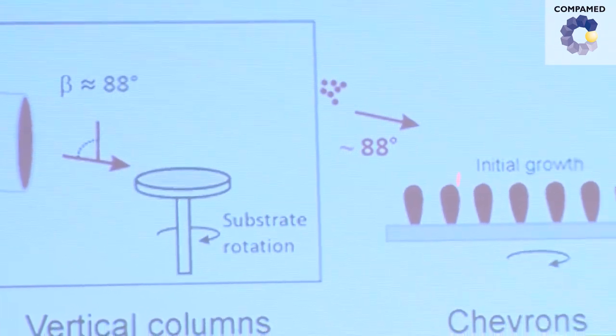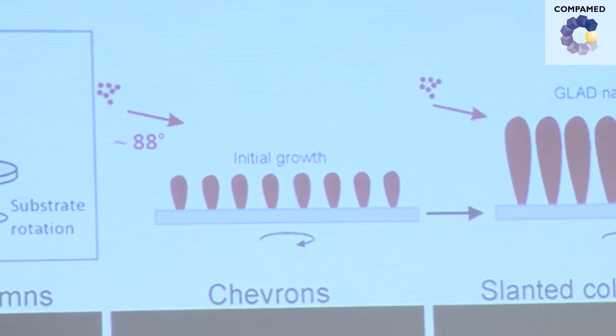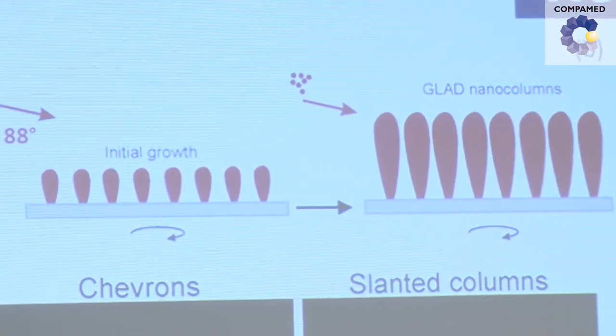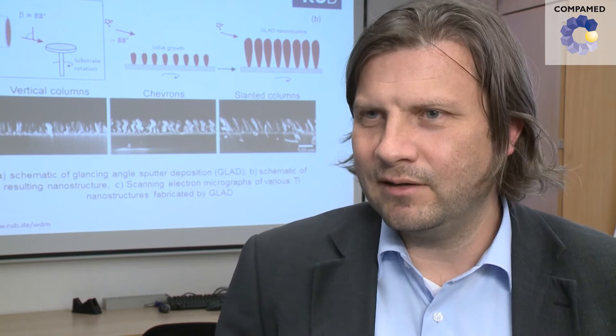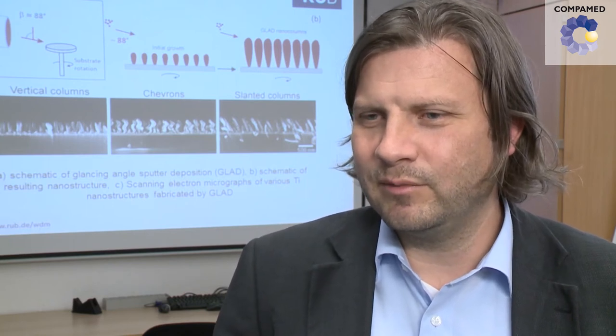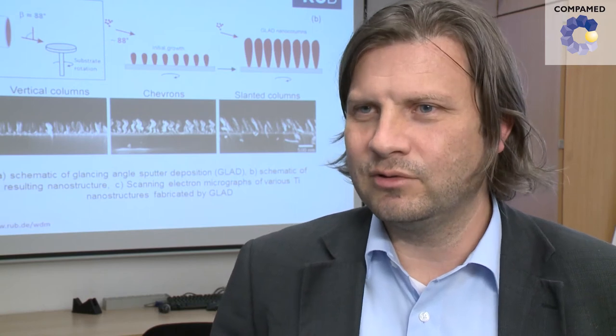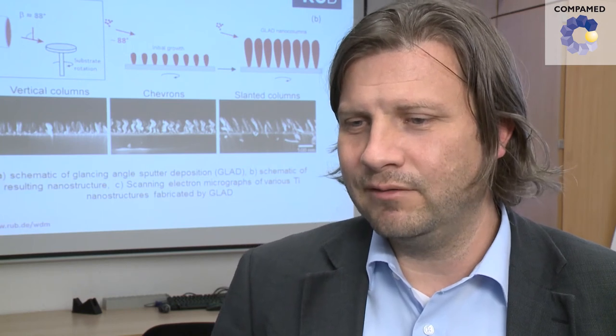To do this, the source is arranged at very small angles to the coated surface and a nanopillar structure develops on the surface. This glancing angle sputtering is essentially a universal process. You can deposit any materials that can be manipulated in a vacuum as nanostructured layers, on any surfaces which also need to have vacuum capability.